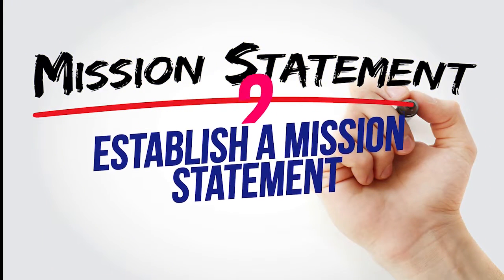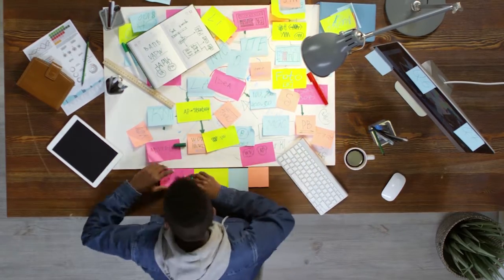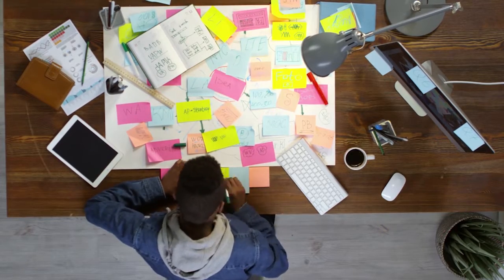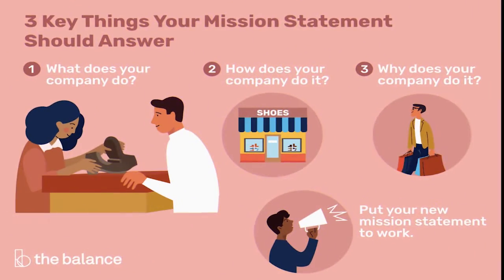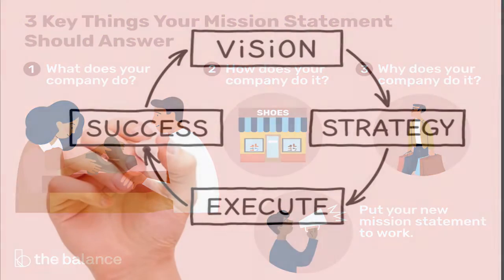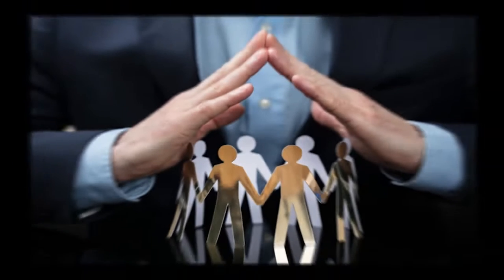Number two: establish a mission statement. Every successful brand has a powerful mission to pursue, and so should you. It's what you love to do for others through your product or service. You should ask yourself four questions when defining your brand's mission: Why does your company exist? What problem can you solve? What's different about your product or service? And lastly, why should anyone care?